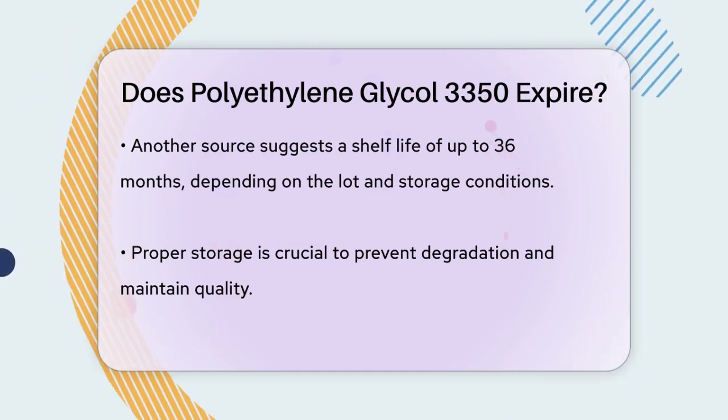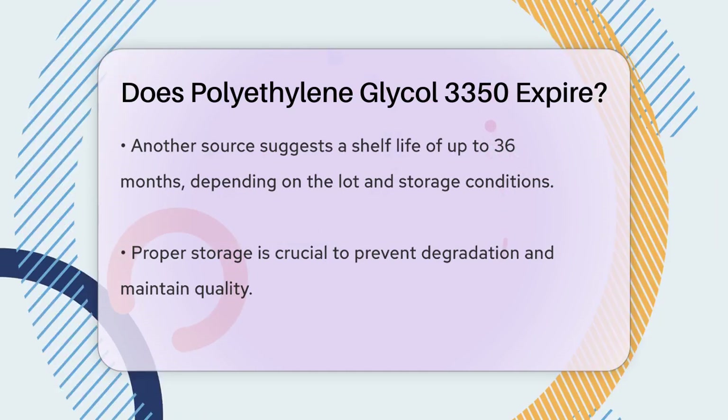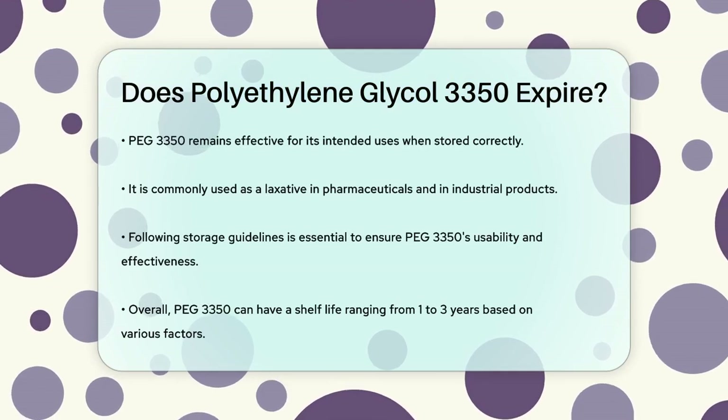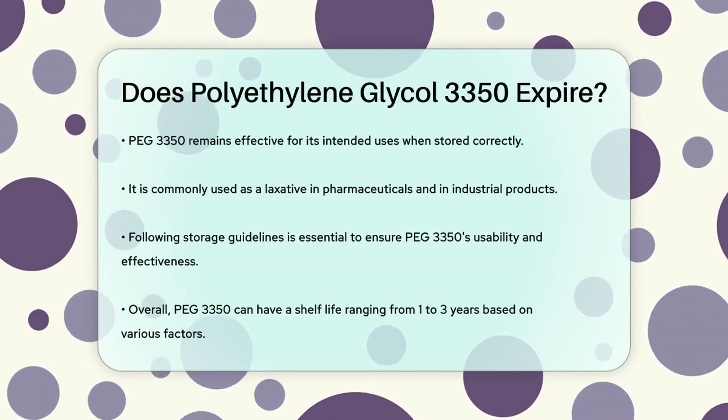Whether it's used as a laxative in the pharmaceutical industry or as a component in industrial products, following the storage guidelines is key to maintaining its quality.